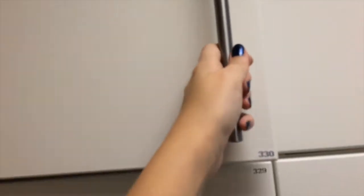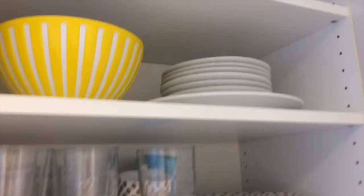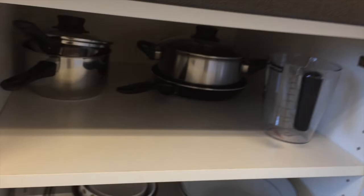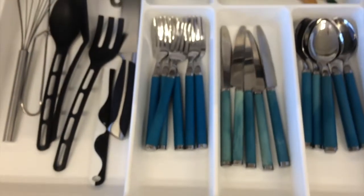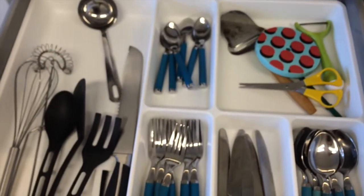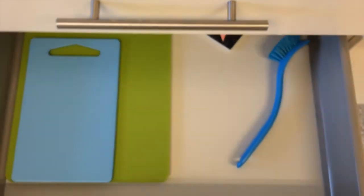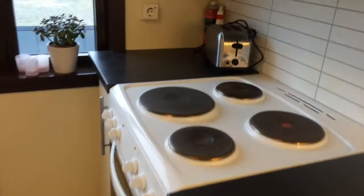I'm starting off with the kitchen, which I have to share with four other people. Here's my pantry, and this is where I keep my plates and stuff. Here I put my kitchen tools — I have no clue what they're called, I'm not good at cooking. And here I keep my knives, forks, spoons, and whatever. Here I just keep random stuff.